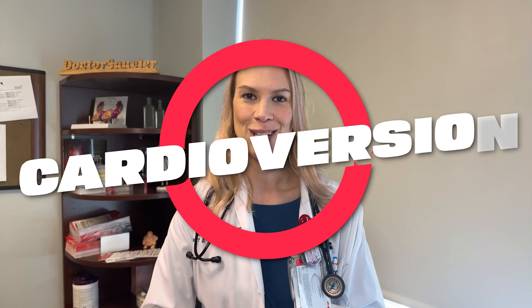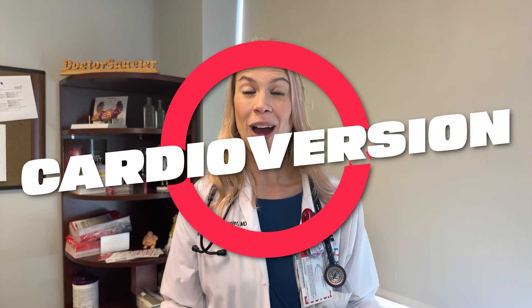And last but not least, cardioversions. Sometimes if your heart is in atrial fibrillation and we're trying to get you out of it, we may need to actually apply electricity while you're sleeping to try to restart the heart back into a normal sinus rhythm. Those are some of the ways that we can control and manage atrial fibrillation, and you can talk with your doctor about what would be best for you and your lifestyle.